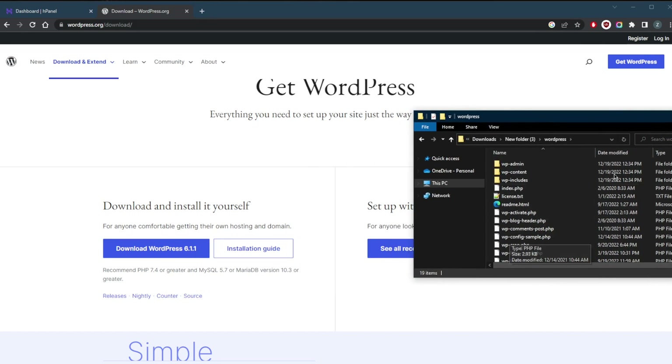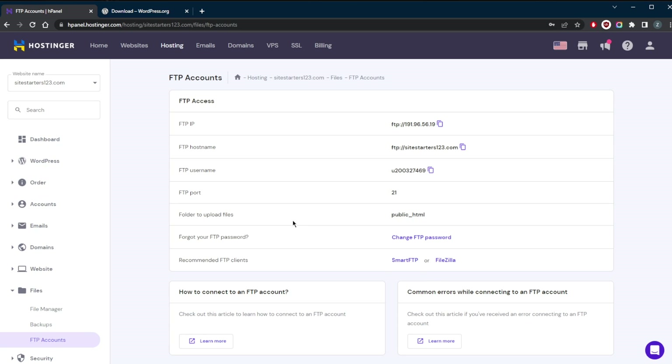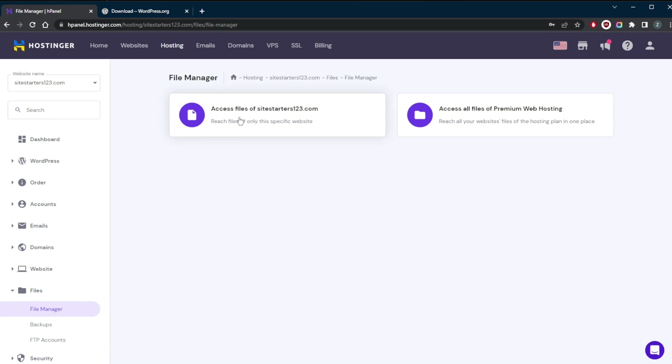Then what you're going to do is take the whole folder and upload your website files from the extracted WordPress folder. You're going to use a file manager into your public HTML folder using Hostinger's file manager, or an FTP client like FileZilla. If you're using an FTP client, first create a new FTP account in the web hosting account control panel beforehand. In this case, go to FTP Accounts — it recommends either FileZilla or Smart FTP. But we're just going to go straight to the file manager with Hostinger since I'm not going to be using an FTP client.